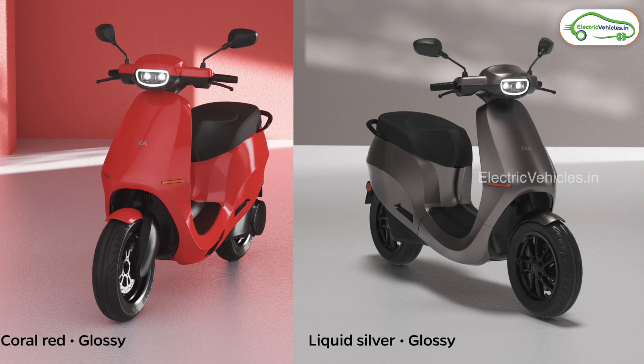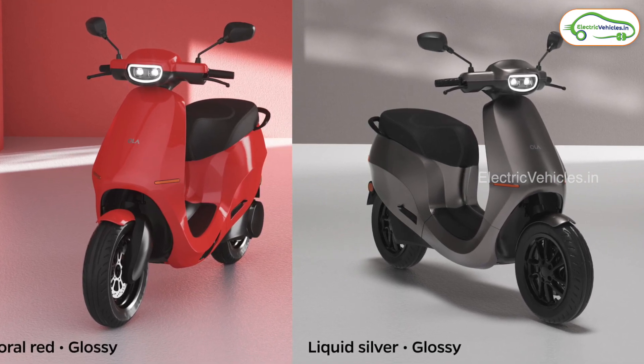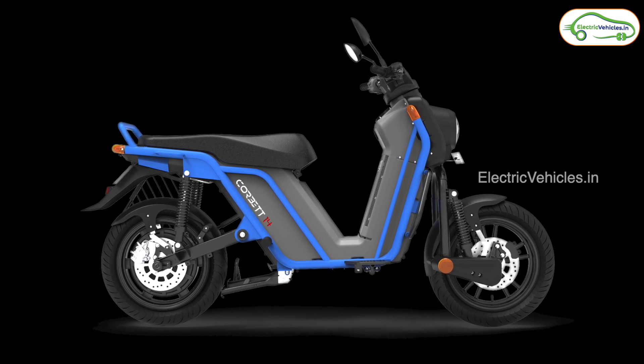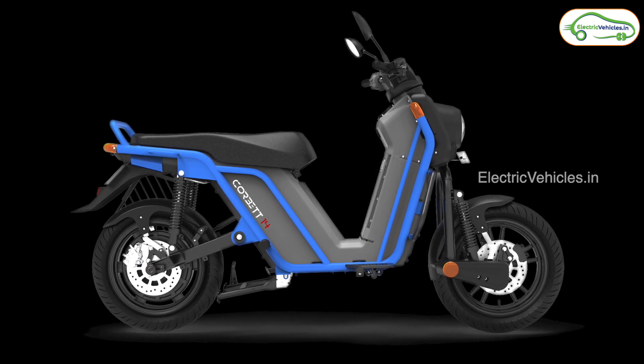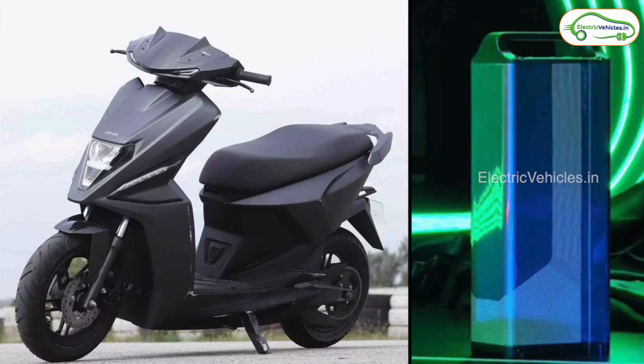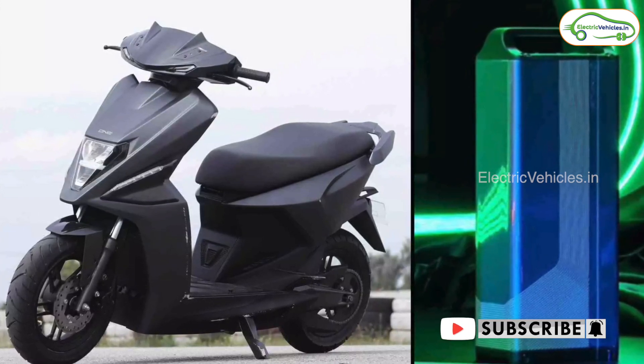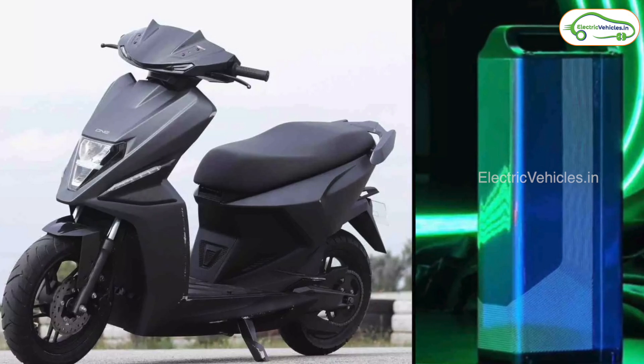So guys, these are the top 5 long-range electric scooters in India. That's all for now. If you like this video, give it a big thumbs up and share it with your friends and family members. For more such videos, please subscribe to our channel and press the bell icon to get instant notifications whenever we upload videos. Go Green! Go Electric!